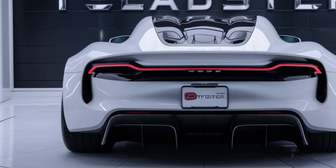One of the standout features of the 2025 Roadster is its impressive range. Tesla aims to achieve a range of around 620 miles on a single charge, thanks to its new 200 kWh battery pack. This extended range is a game-changer for electric vehicles, reducing range anxiety and making long-distance travel more feasible.